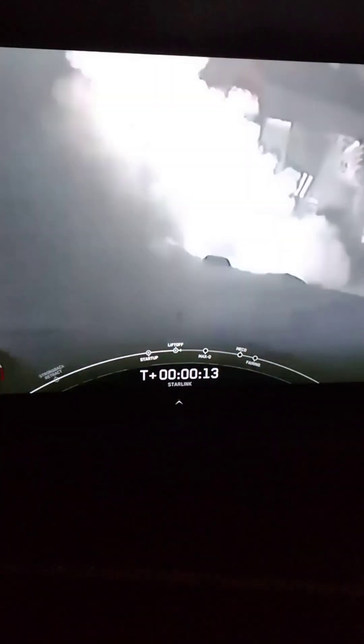Ignition and liftoff of Starlink 7-6. Go Falcon! Go Starlink! Vehicle pitching downrange.